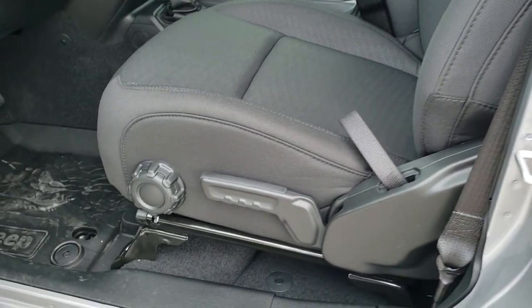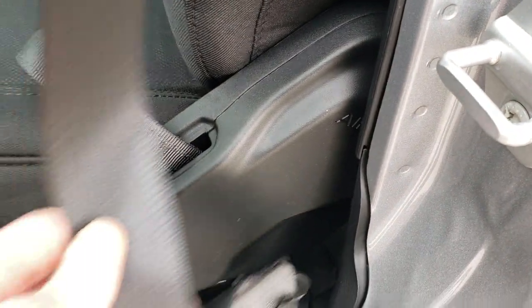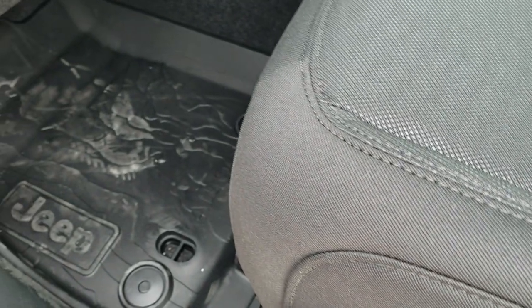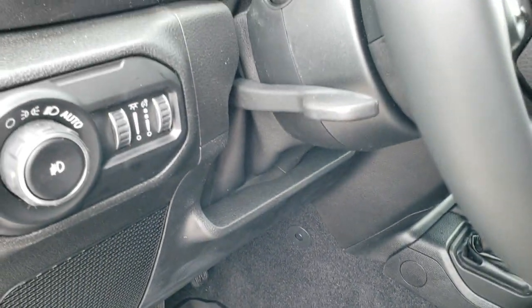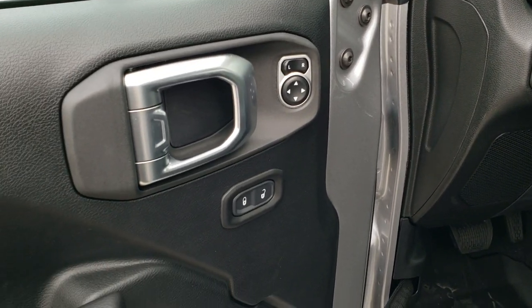Inside you get the black cloth interior with the seat height adjuster. They all have side curtain airbags now on the Wranglers. Lumbar, and then you get the topographical floor mat on that side. Auto headlamps, tilt and telescopic steering wheel, power mirrors, power locks.